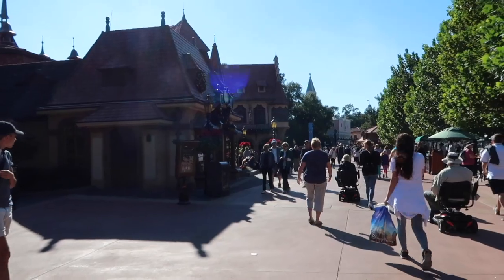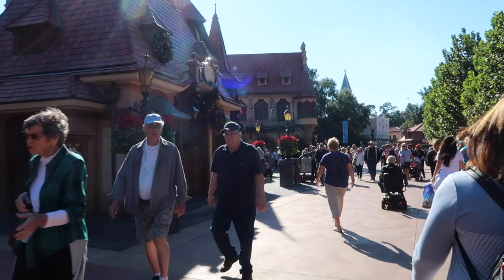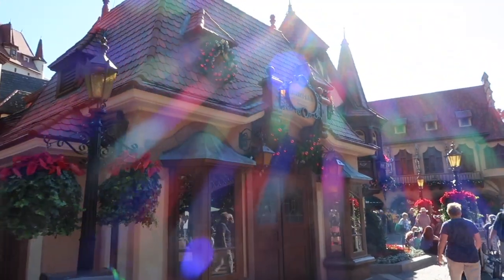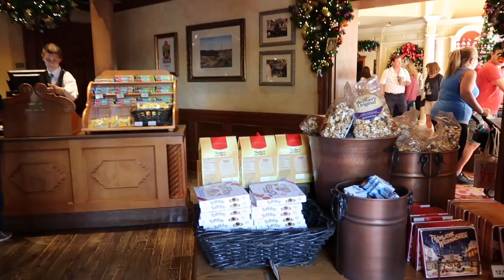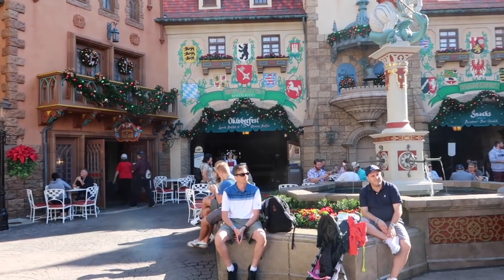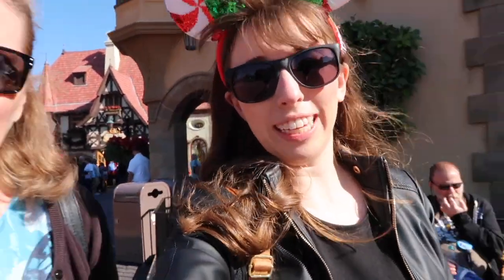Here we are in Germany — I really like Germany. They've got a really good buffet beer garden restaurant and they also have a caramel Werther's shop where sometimes you can get free samples. We were unable to get a caramel sample and we couldn't even get in the door — it was so busy, I've never seen it that bad.